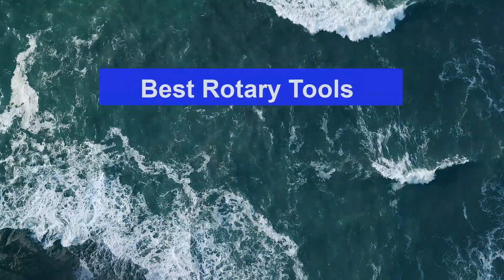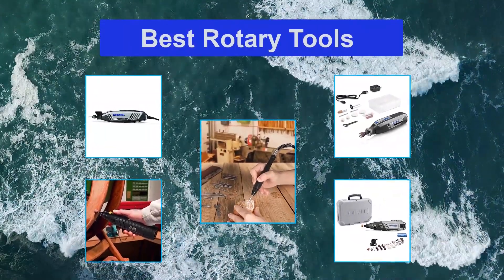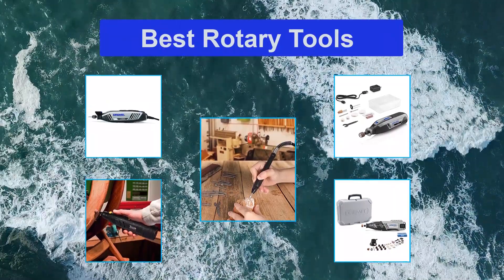Top 5 Best Rotary Tools. Whether you need to perform a DIY project at home or carry out major renovations in your home, it's very useful to have a rotary tool on hand.